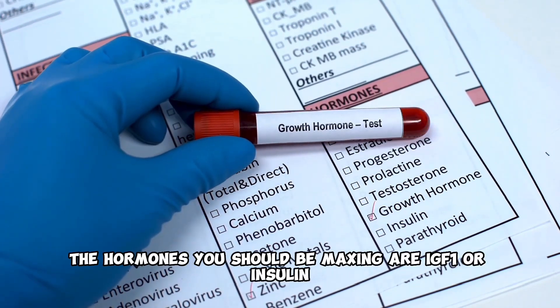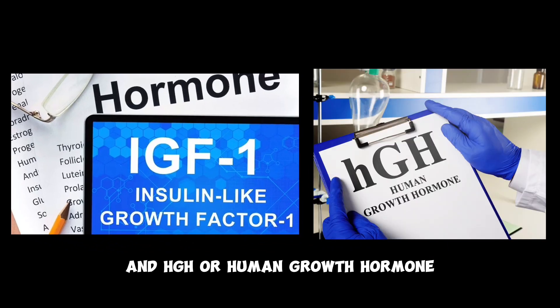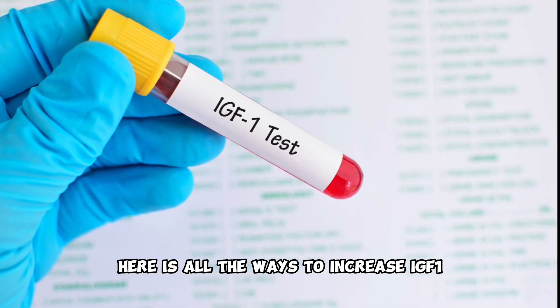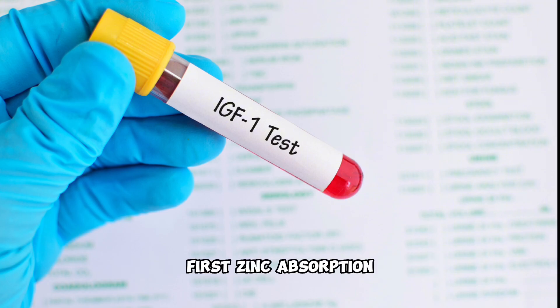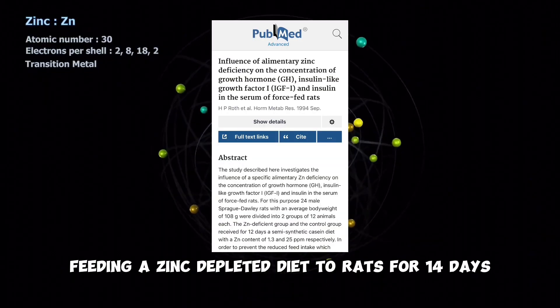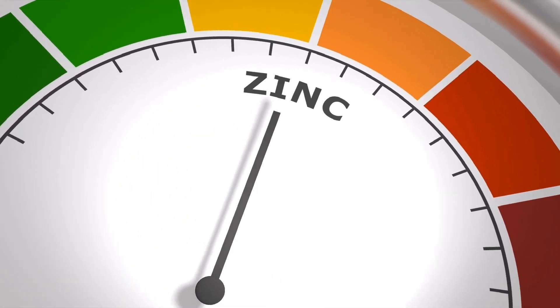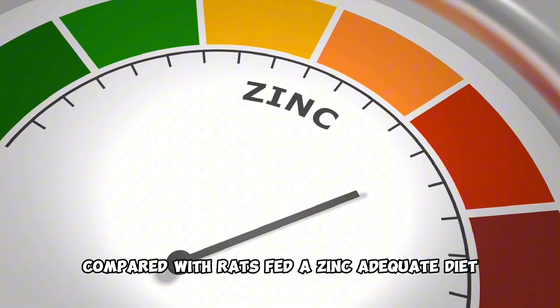The hormones you should be maxing are IGF-1, or insulin-like growth factor 1, and HGH, or human growth hormone. Here are all the ways to increase IGF-1. First, zinc absorption. In one animal study, feeding a zinc-depleted diet to rats for 14 days resulted in a 28% decrease in IGF-1 compared with rats fed a zinc-adequate diet.